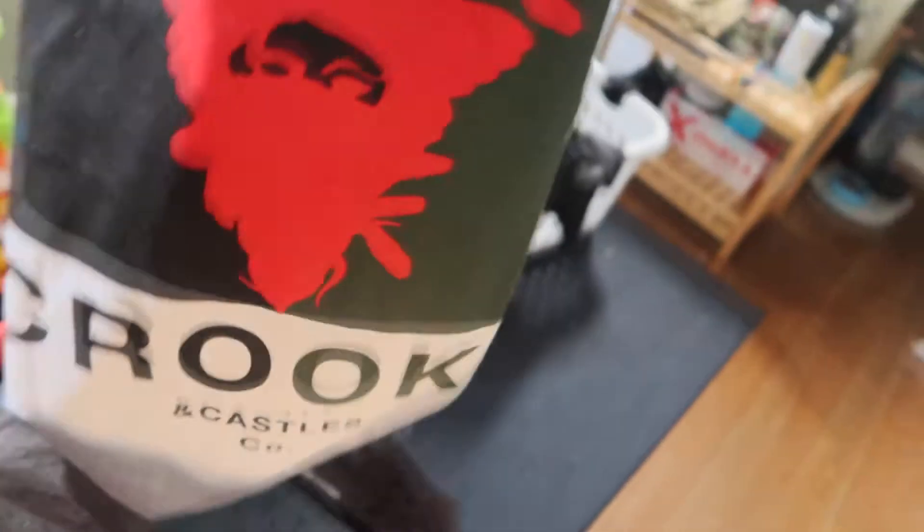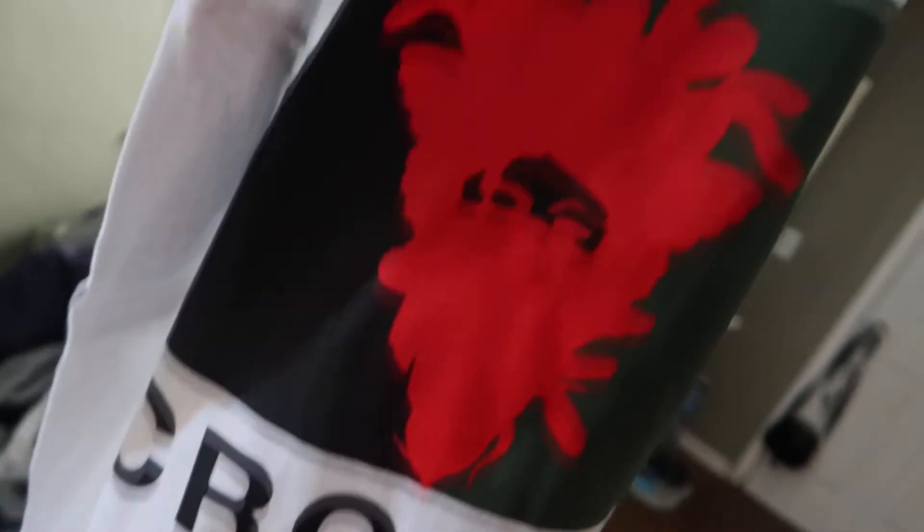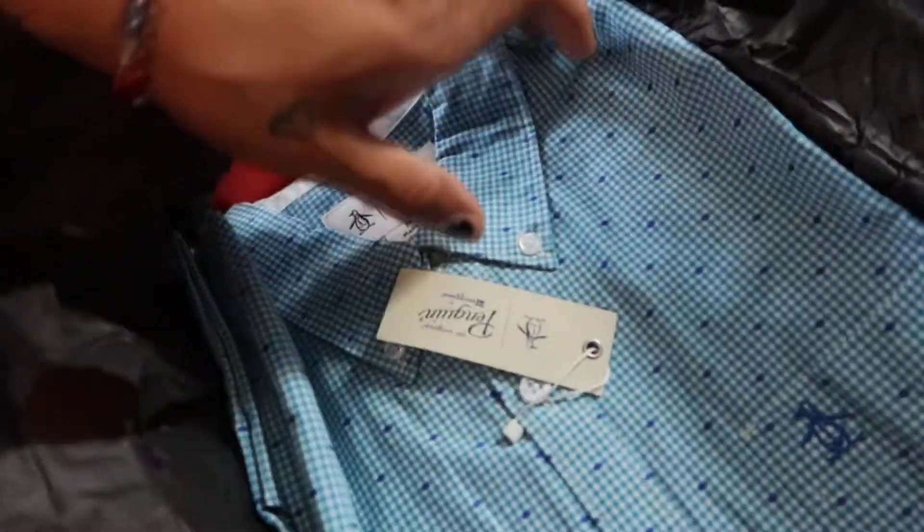Next we got a Crooks and Castles shirt, again with that same green and red theme color. It's a long sleeve — it's too hot for a long sleeve, but it's nice. It's a medium, perfect. I remember my first box I asked for smalls and they gave me a large, so I need to let them know they still owe me some clothing.